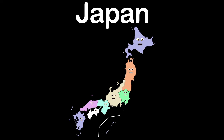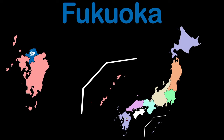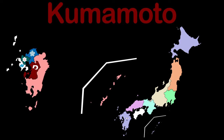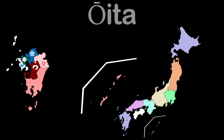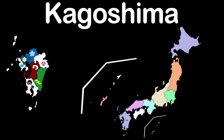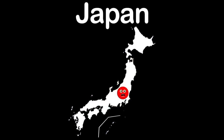And I am Kyushu, the final region, with 8 prefectures in the country of Japan. Fukuoka, Saga, and Nagasaki. Kumamoto, Oita, and Miyazaki. Kagoshima and Okinawa.